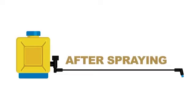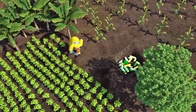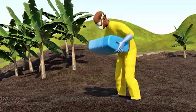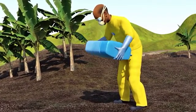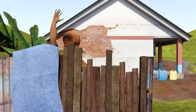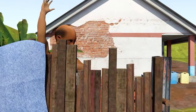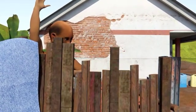After spraying, triple rinse and puncture empty containers before disposing of them in a designated place. While still in the field, bury them away from water sources. Clean the knapsack thoroughly and ensure no residue remains. While removing your protective gear, remove your gloves last. Wash the gear with soap and dry them, then wash your body completely with soap.